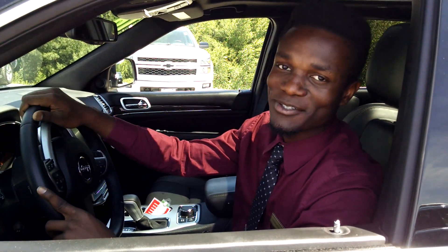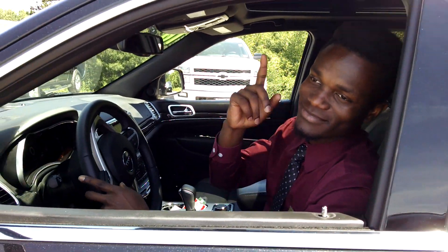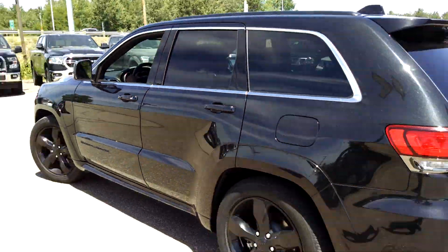Come in today and ask for Giovanni. Here at AutoServe, our people make it happen.